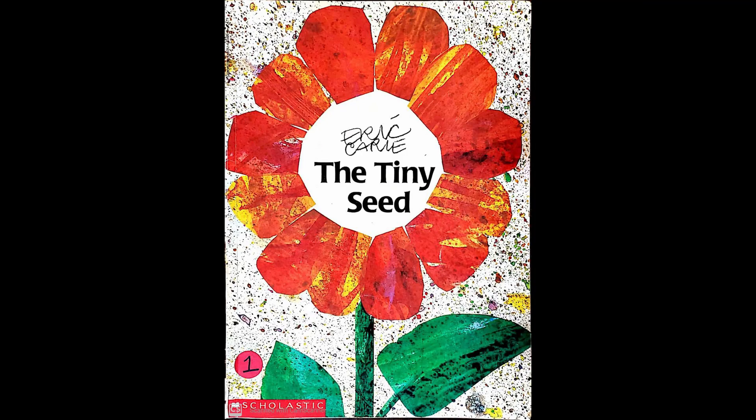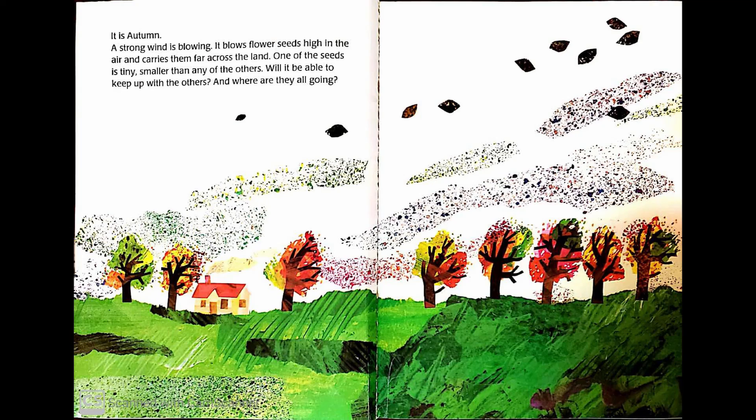Let's read the book about seeds. The Tiny Seed by Eric Carle. It is autumn. A strong wind is blowing. It blows flower seeds high in the air and carries them far across the land. One of the seeds is tiny, smaller than any of the others. Will it be able to keep up with the others? And where are they all going?